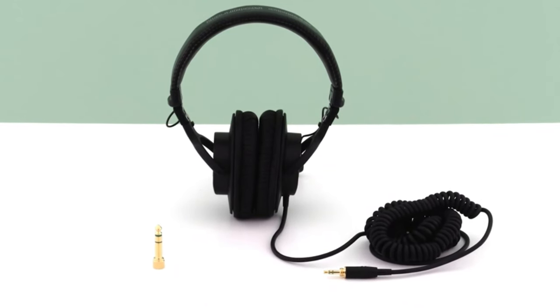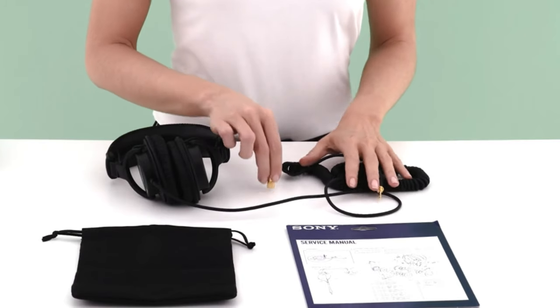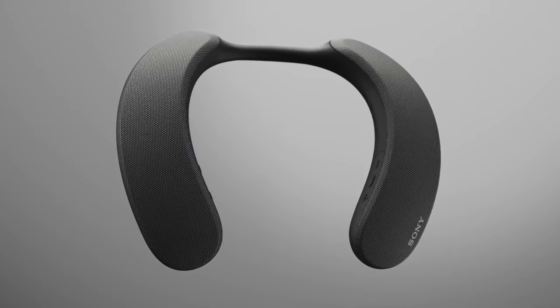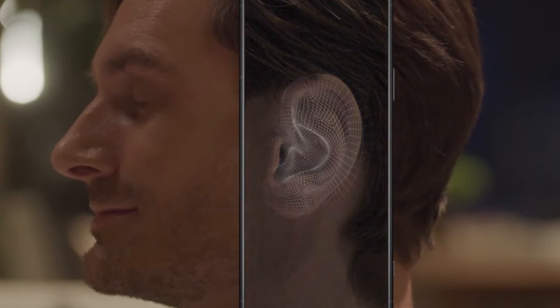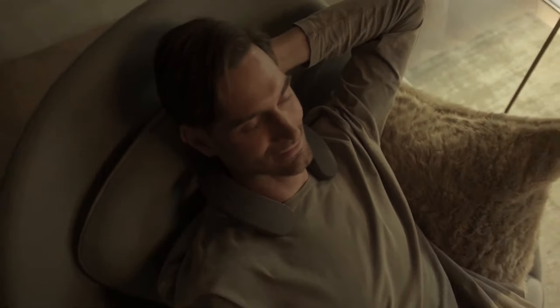Even today, Sony remains at the forefront, possessing an extensive understanding of perfect sound reproduction. Combining technology and creativity while eliminating the constraints of wires, they have developed an extraordinary speaker. What sets this speaker apart is its ability to analyze the shape of your ears and construct an optimal combination of virtual Dolby Atmos speakers, resulting in a personalized sound field for each user.